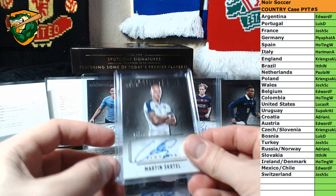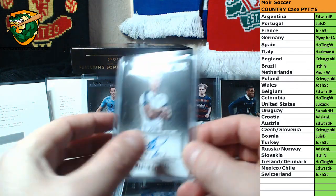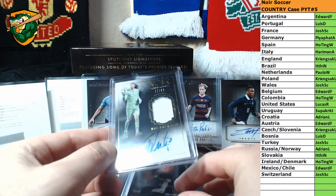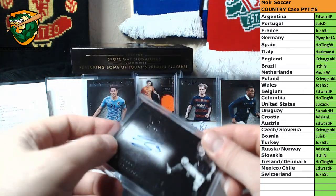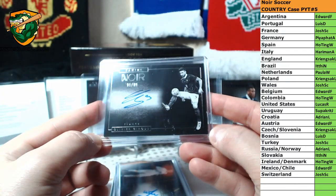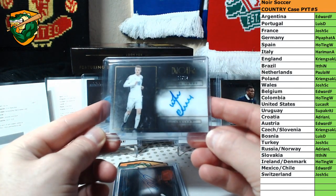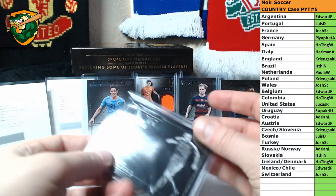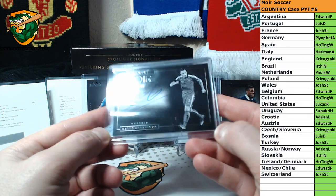Autographs. We have Martin Skrtel, Slovakia, 65 of 99. Rui Patricio, Jersey Auto 7 of 65, Portugal. France, Olivier Giroud, 91 of 99. Jamie Vardy, England, 15 of 92. And then we have Marco Arnautovic, Austria, 32 of 95.